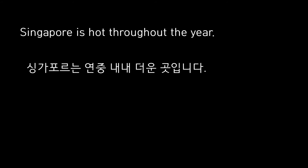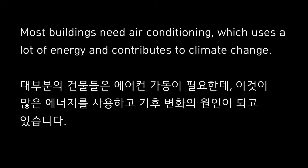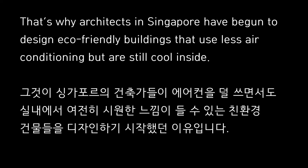Singapore is hot throughout the year. Most buildings need air conditioning, which uses a lot of energy and contributes to climate change. That's why architects in Singapore have begun to design eco-friendly buildings that use less air conditioning, but are still cool inside.